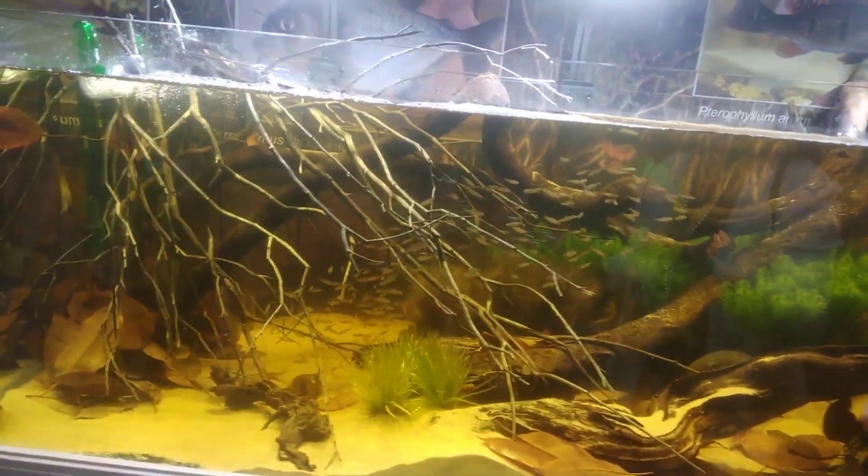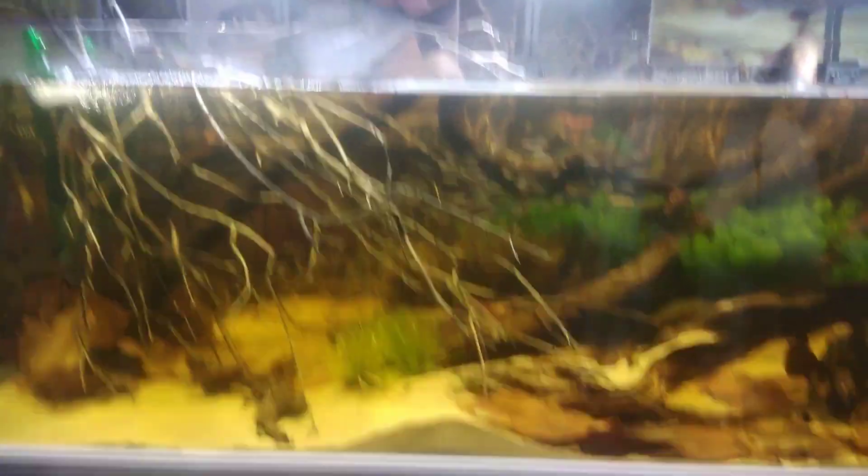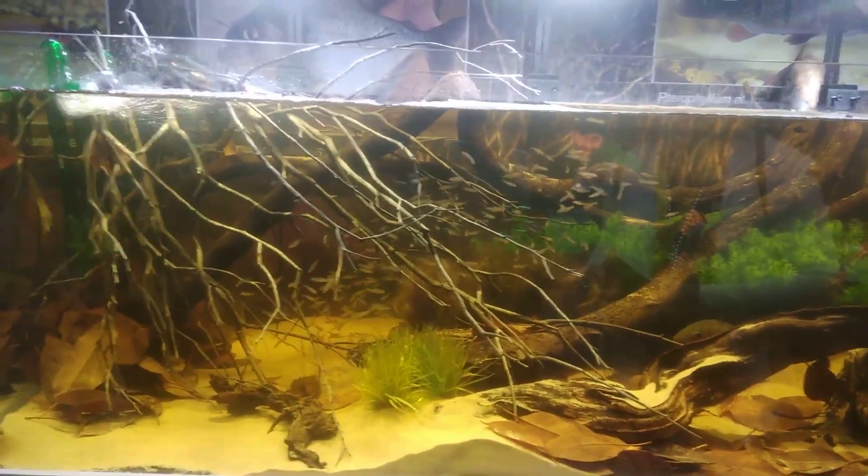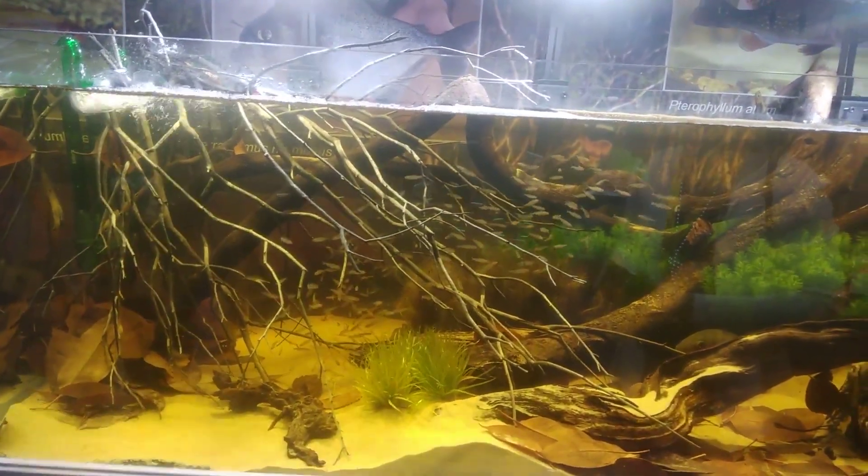You can have this aquarium for the next five years without doing anything. The only thing you have to do is add the water that evaporates, feed the fish, and that's it. No water changes needed. It's very easy to maintain this aquarium. You don't have to trim it every day or every three days like you have to do with an aquascape tank.